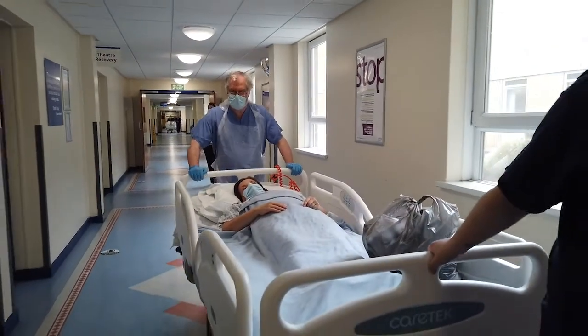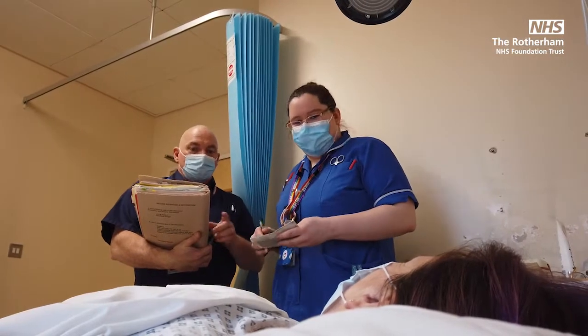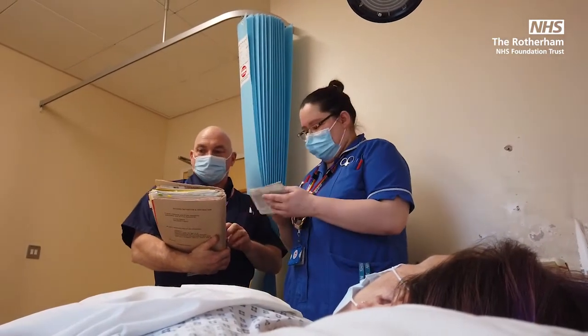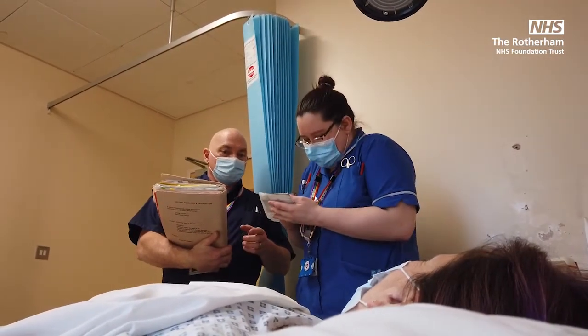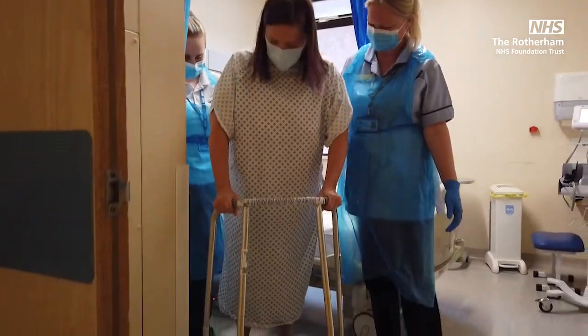When you return to the day surgery unit or inpatient ward, the theatre nurse will give a verbal handover of your procedure to the ward nurse. In most cases, you will need to be assessed by one of our therapy team in order to be deemed safe for discharge.